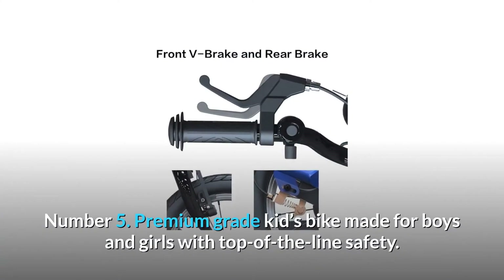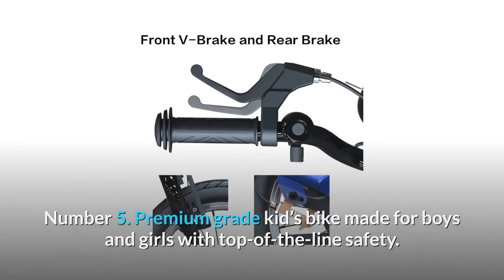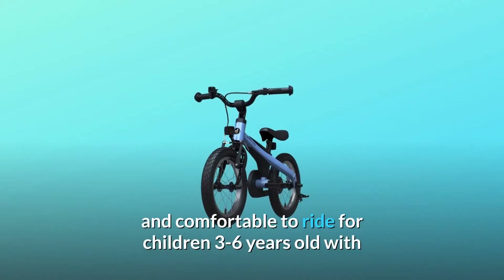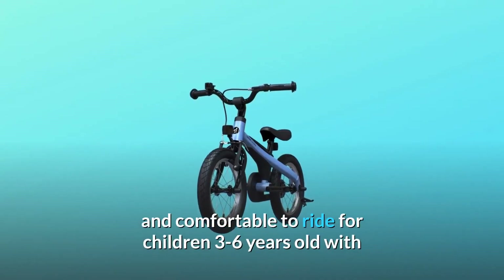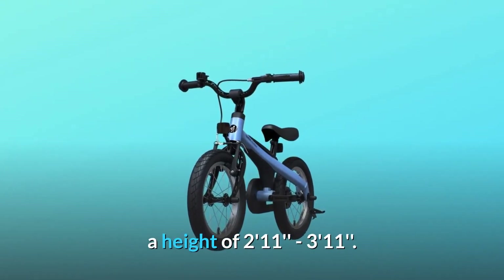Number five: premium-grade kids bike, made for boys and girls with top-of-the-line safety. As the winner of the 2018 iF Design Award, the Ninebot 14-inch kids bike is easy to operate and comfortable to ride for children three to six years old, with a height of two feet eleven inches to three feet eleven inches.